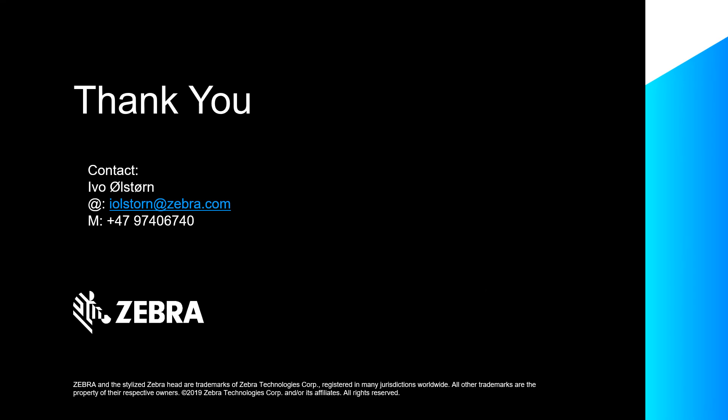And that's it. Thank you. Please reach out to me if you want any more information about our solution.